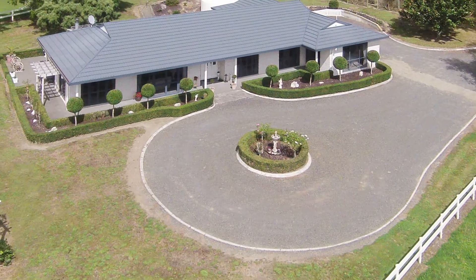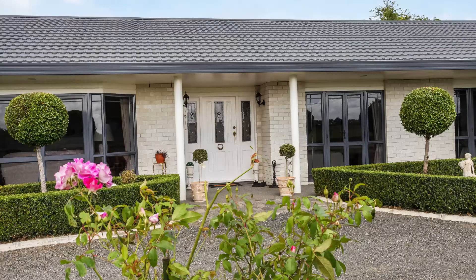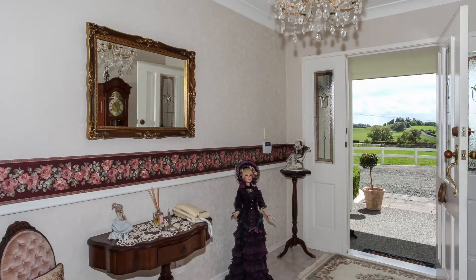We also dream of a sunny north-facing home that is well planned and easy to keep — here we can fulfill the dream. The formal entrance echoes spaciousness and quality.